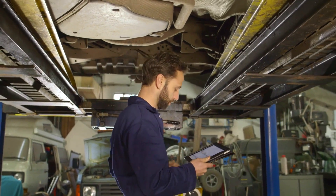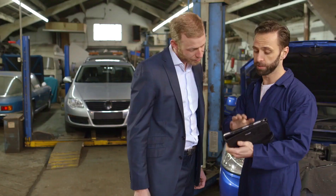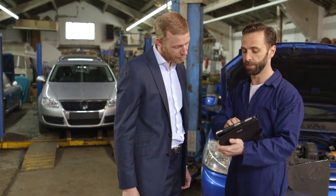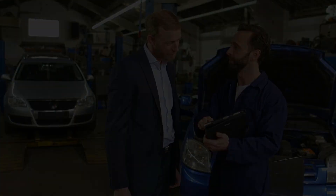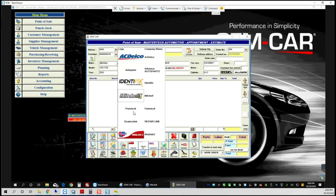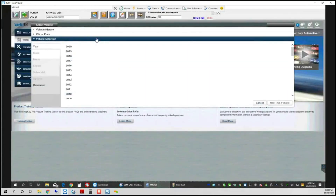With our body shop management software, you will have a better understanding of the difference between your projected time on an estimate and the paid time from the consumer or insurance company in dollars and profit. Save time by transferring your insurance estimates from Auditex, Mitchell, and CCC to Gem Collision in a simple click.